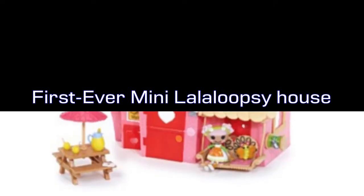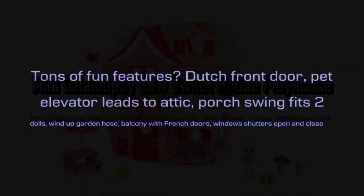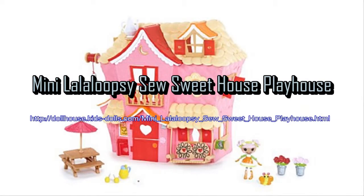Other highlights include a three-story house with an attic for pets, an exclusive Mini Lalaloopsy doll and pet, and the first-ever Mini Lalaloopsy house.